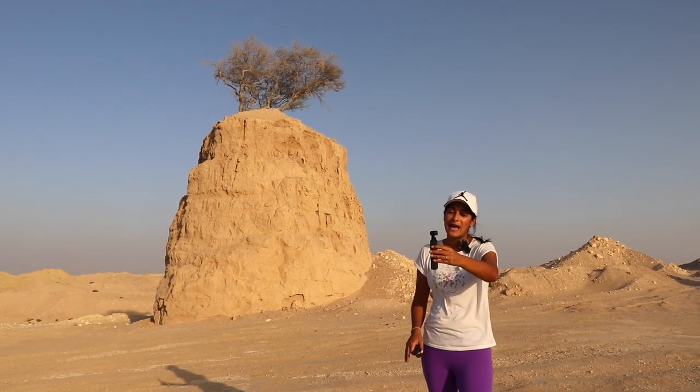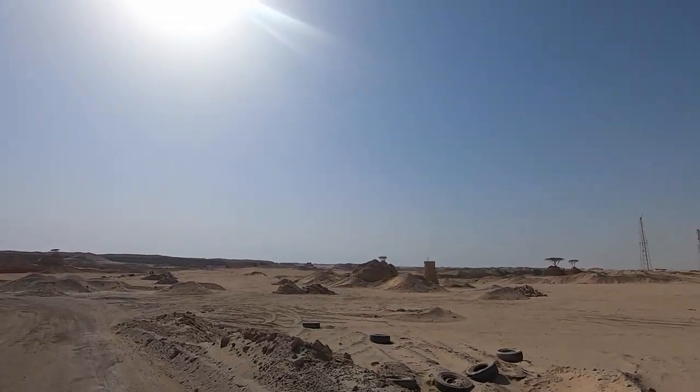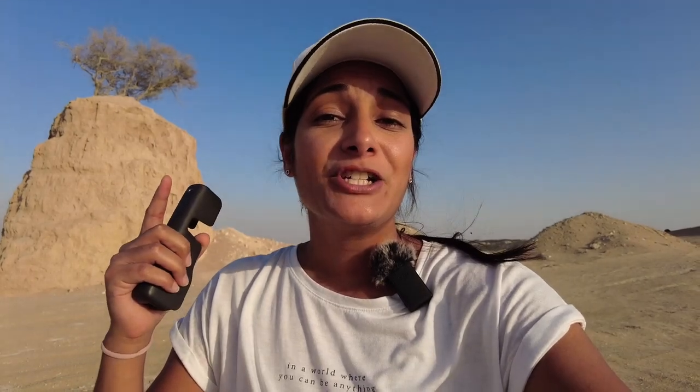The drive here will take you about one hour from Doha and you can get here with a sedan — you'll basically get to drive into the main road and see the main open area. However, if you want to drive through the excavation site, you will need a four-wheel drive. I will also pin the location in the description section below. Now we're going to head to Umbab beach — we haven't been there before, so let's go check it out.